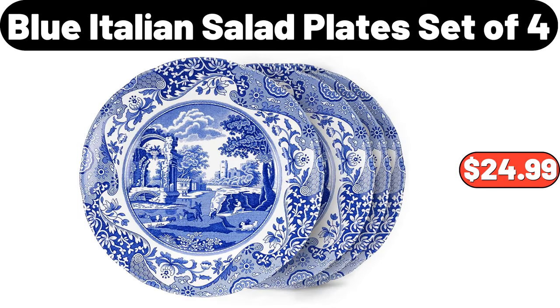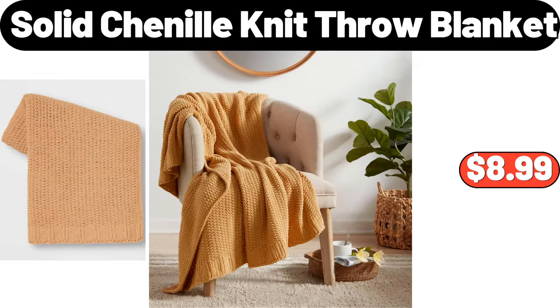Blue Italian Salad Plate Set of 4, $24.99. Solid Chenille Knit Throw Blanket, $8.99.